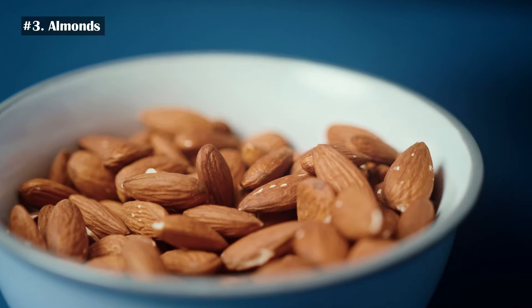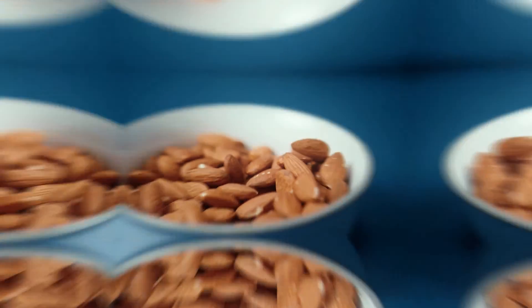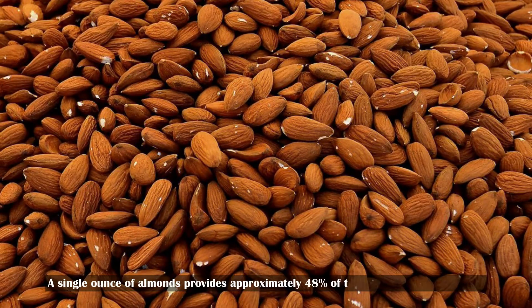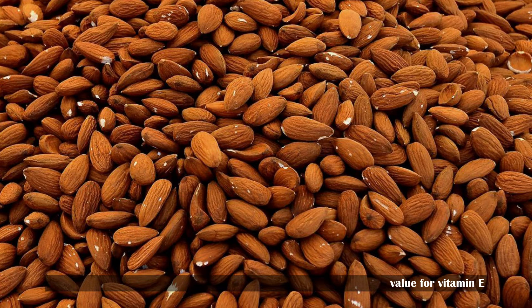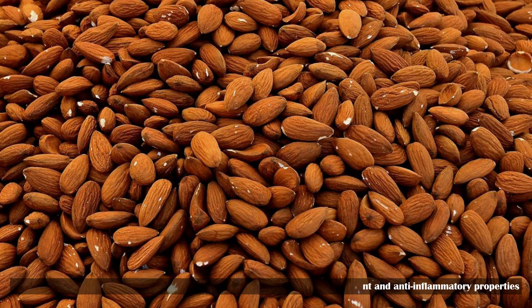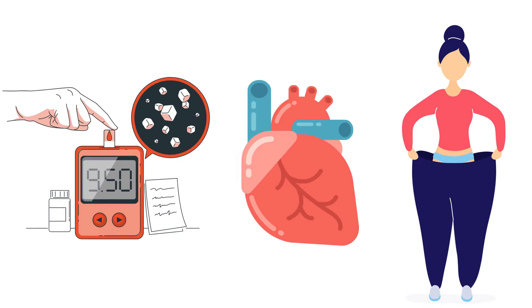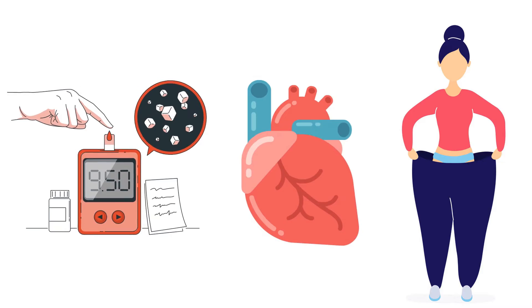Number 3: Almonds. Almonds are a popular tree nut consumed all around the world. A single ounce of almonds provides approximately 48% of the daily value for vitamin E. They also contain various polyphenolic compounds, which have strong antioxidant and anti-inflammatory properties. Furthermore, almonds are beneficial for individuals with diabetes and heart disease, and help lose weight in obese individuals.